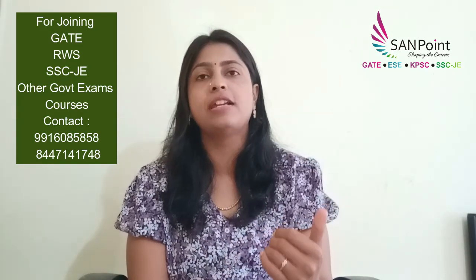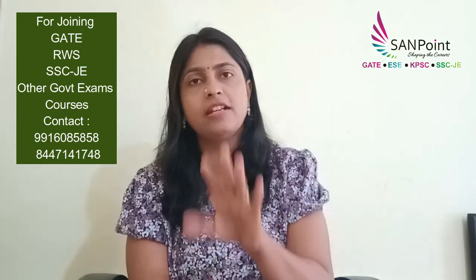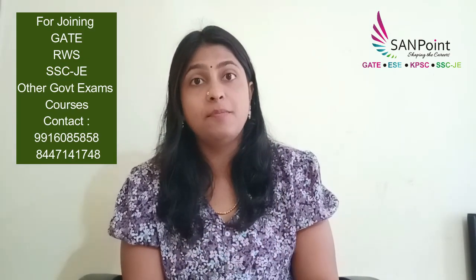You have to give importance to both numericals and theory. When you study a particular subject, for example SOM, read each and everything in the syllabus. You can refer to the standard KPTCL syllabus, because that covers your VTU syllabus and all other SSE, JE, RRB, GATE — everything is covered. The syllabus remains the same across all these exams, so the standard KPTCL syllabus is the best syllabus and will cover all exams.